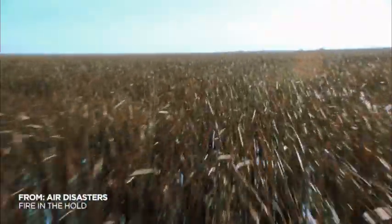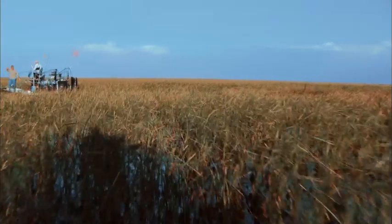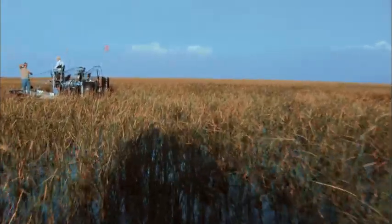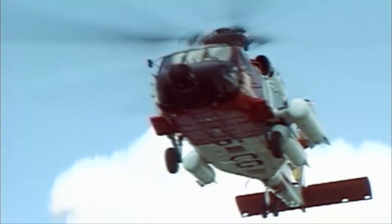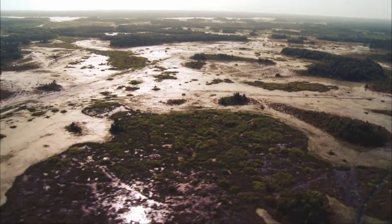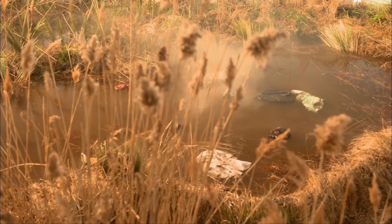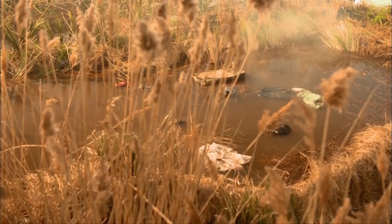Flight 592 has crashed into one of the most inhospitable spots on Earth, the Florida Everglades. A large jet aircraft, airliner size, has just crashed out here. Need to get your choppers in the air. The Everglades covers much of the southern tip of Florida, hundreds of square miles of shallow swamp, mangroves, and watery grassland. Just getting to the crash site will be a huge challenge for rescuers.